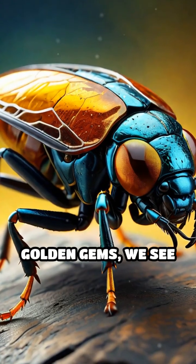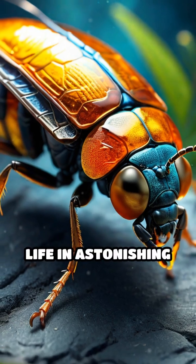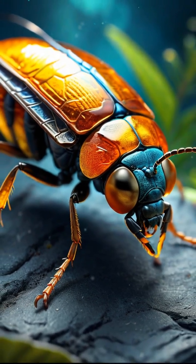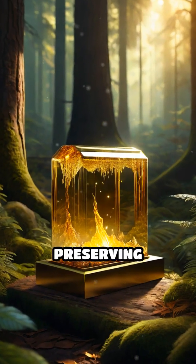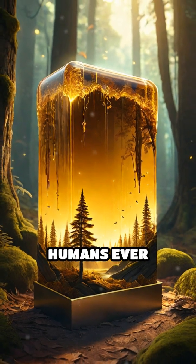Through these golden gems, we see not just fossils, but vivid snapshots of prehistoric life in astonishing color and detail. Amber is nature's time capsule, preserving vanished worlds and the secrets of life long before humans ever walked the earth.